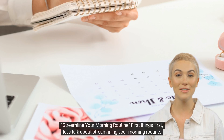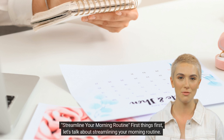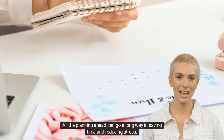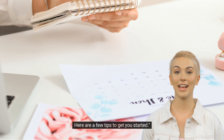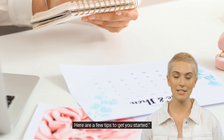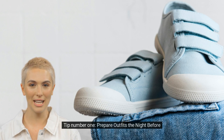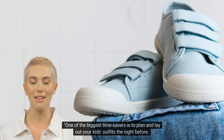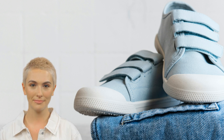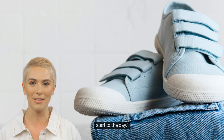Streamline your morning routine. First things first, let's talk about streamlining your morning routine. A little planning ahead can go a long way in saving time and reducing stress. Tip number one: prepare outfits the night before. One of the biggest time savers is to plan and lay out your kids' outfits the night before. This simple step eliminates those 'I don't know what to wear' battles in the morning and ensures a smooth start to the day.